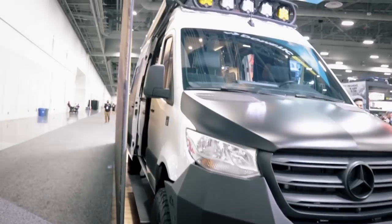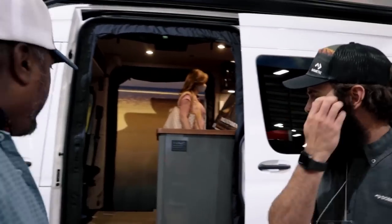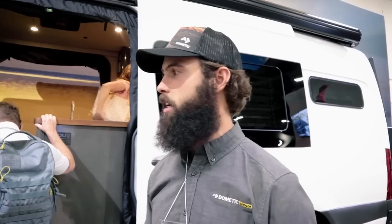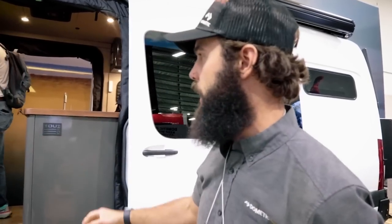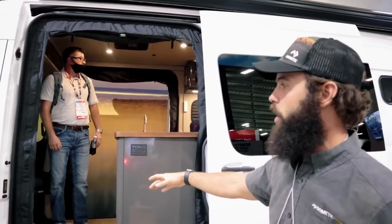Usually the sliding door is only on one side — it's open on that side too — but there's a door on this side as well, which is why you have this walkthrough. He'd been in all these vans, either DIY or upfitter builds, and they all looked the same. Most people think just because they haven't seen it, it can't be done.